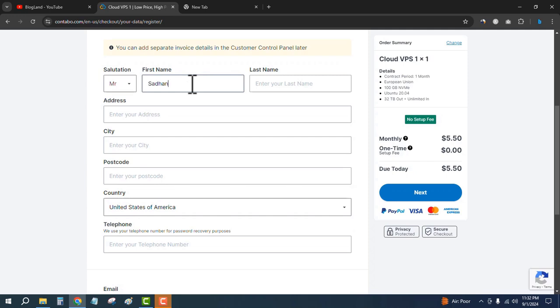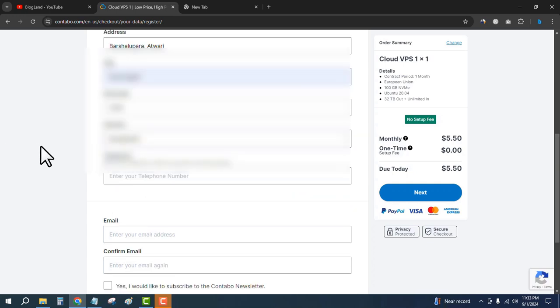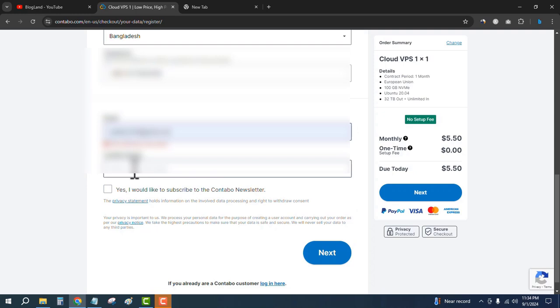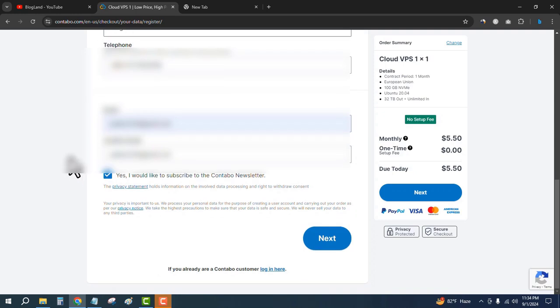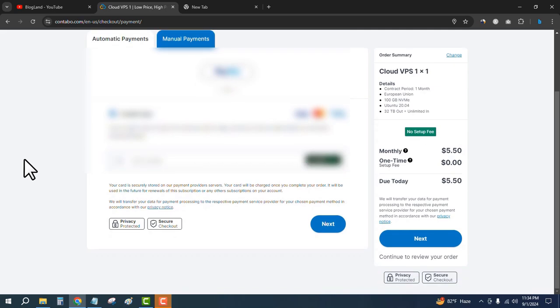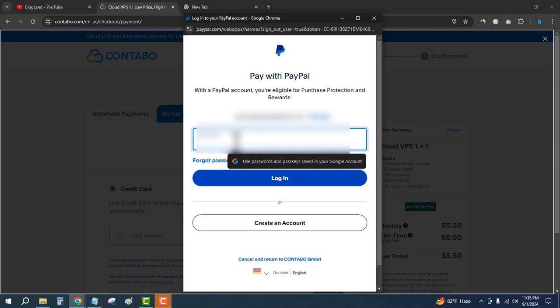Select your country, enter your email, and then click on 'Yes, I would like to subscribe to the Contabo newsletter.' Then click on Next to make payment. You can pay through PayPal, Visa, Mastercard, or American Express. I will use PayPal as the payment method. Log into your PayPal account and then make the payment.